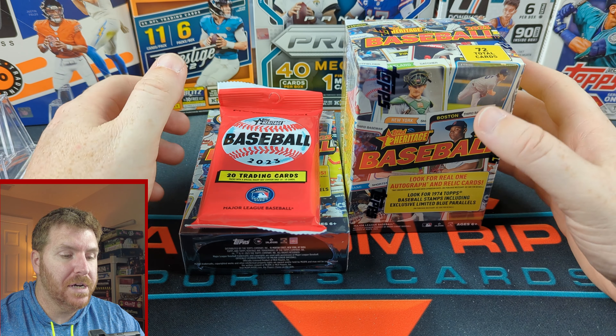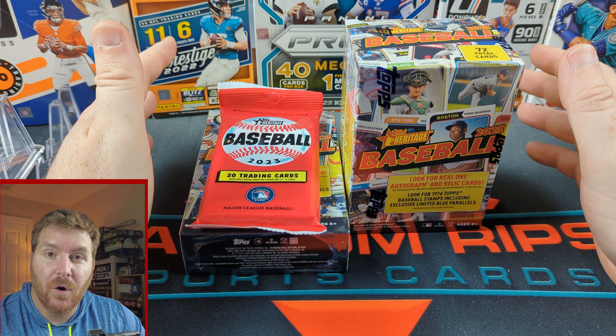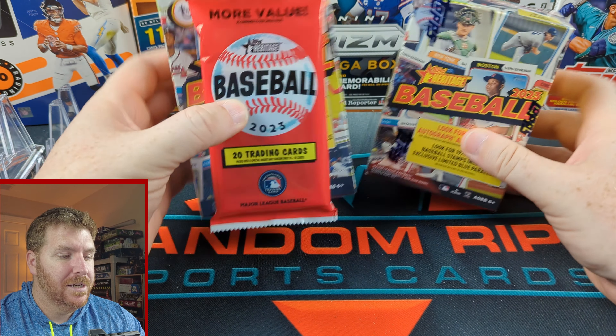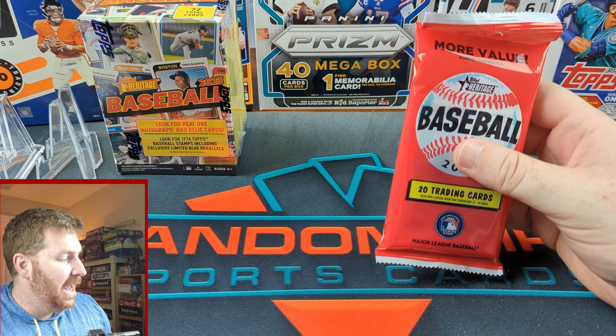For our one-year rip, nothing too crazy, but we're going to open every version of Heritage Baseball — minus the mega box, jumbo, and a bunch of other versions. So this is every version we're checking. Heritage Baseball is notoriously a hard rip that is not going to give us a bunch, but we're doing it anyway. We're looking for stamp cards, parallels, and hopefully an auto.